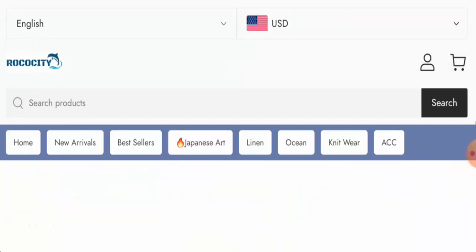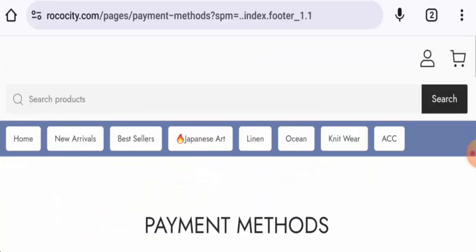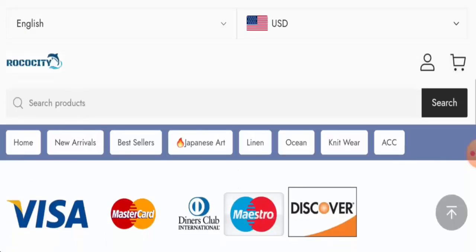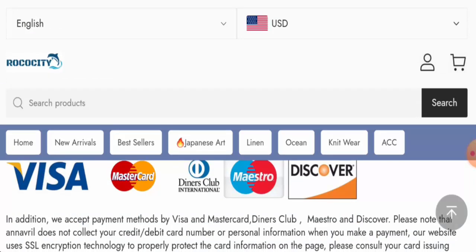Next we are going to check the policies. First we will check the payment methods — they accept PayPal, Visa, Mastercard, Tandescope International, Maestro, Discover, and many more.